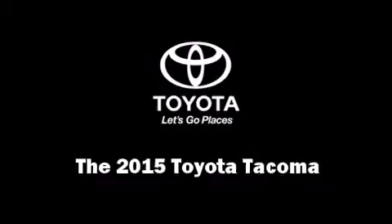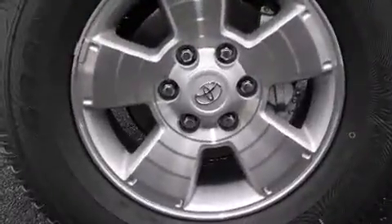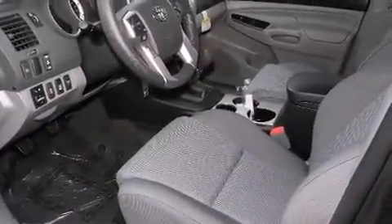Climb inside the 2015 Toyota Tacoma. This four-door, five-passenger truck offers the features and options for which you've been searching. It features a standard transmission, four-wheel drive, and a four-liter, six-cylinder engine.